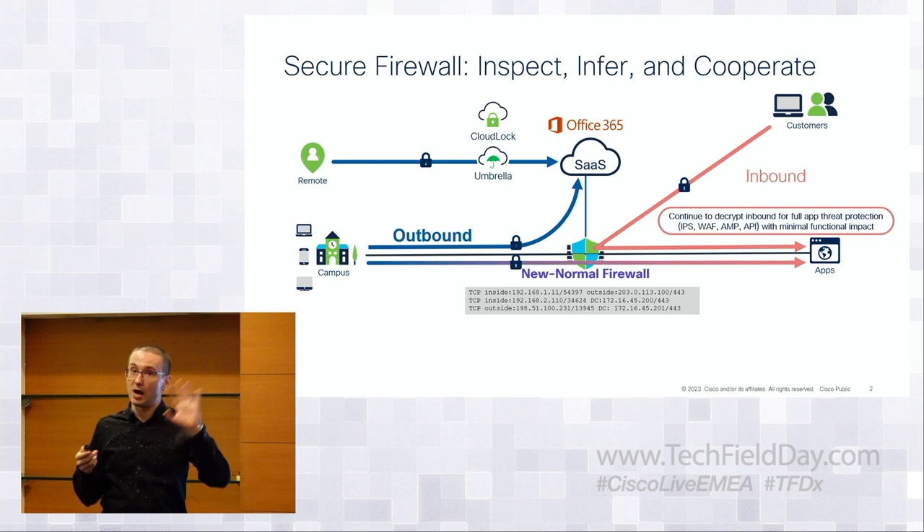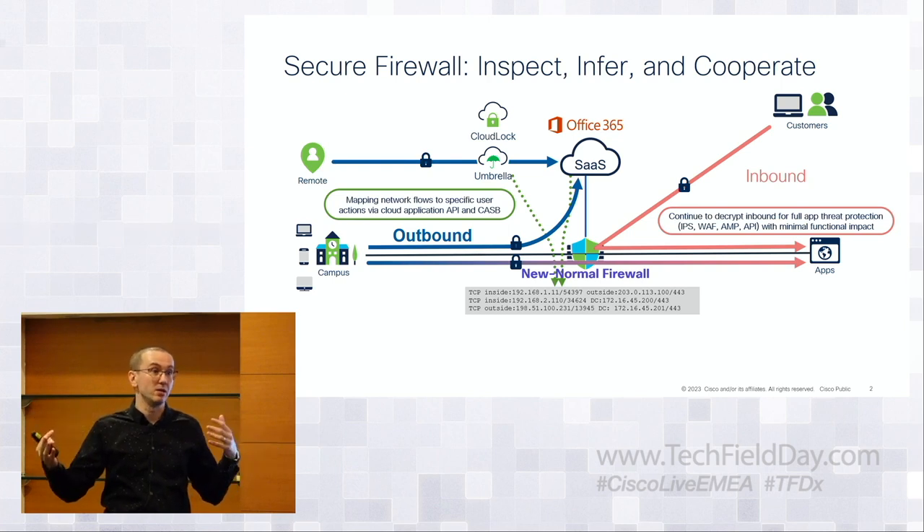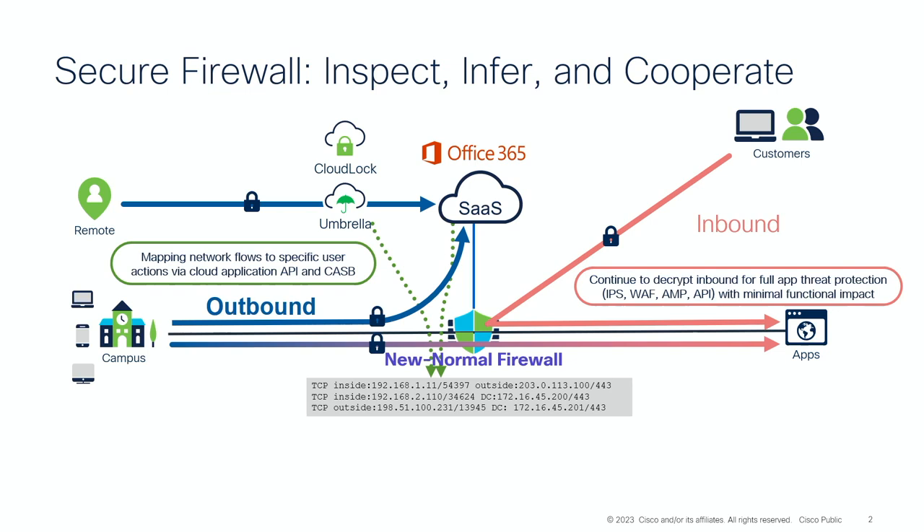As you get into outbound security — users going to outside applications — things get more difficult. Many consume SaaS applications like Office or Google Workspaces with no controlled firewall in the path. Most of this traffic is undecryptable. Thick apps using bidirectional authentication with certificates mean the client verifies the server and vice versa — you cannot decrypt those connections. If you cut in between, either side will recognize it's not talking to the authentic party and decryption will fail.